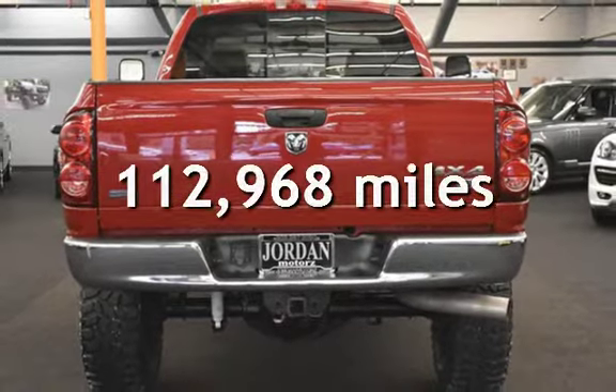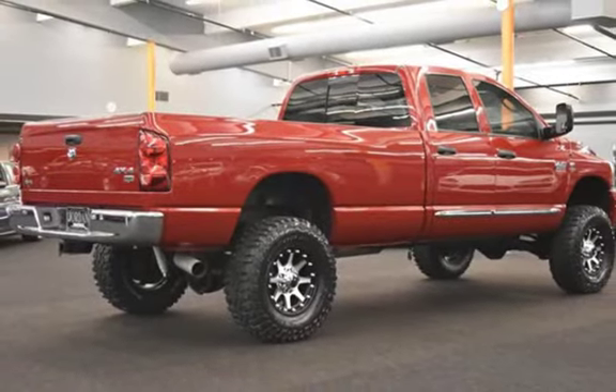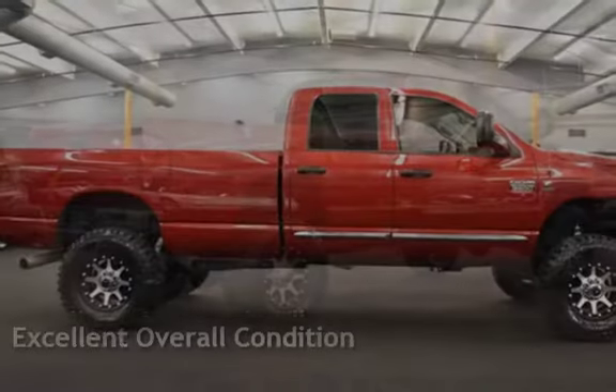This Dodge has less than 113,000 miles on the odometer. This vehicle is in excellent overall condition.